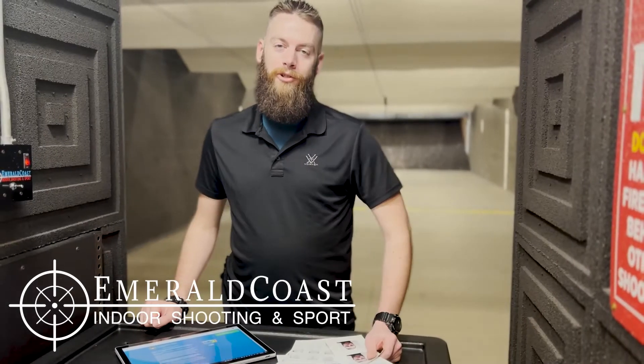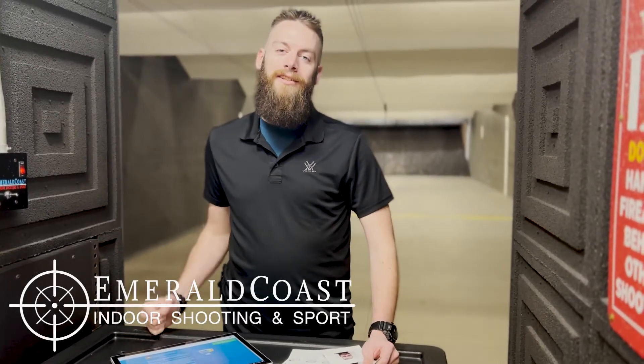Hi, I'm Boone with Emerald Coast Indoor Shooting and Support, and I'm here to tell you that ATF e-filing is now live. What does that mean? Well, it means that suppressor tax stamp approvals are in as little as 90 days now.